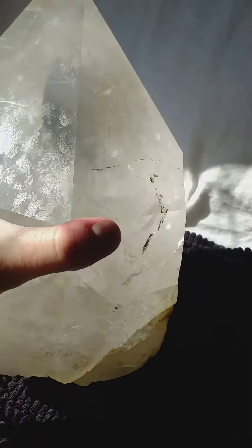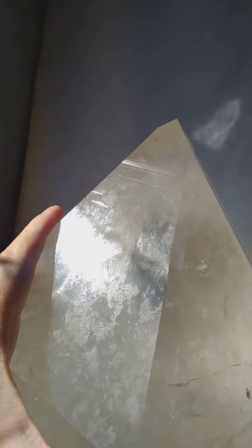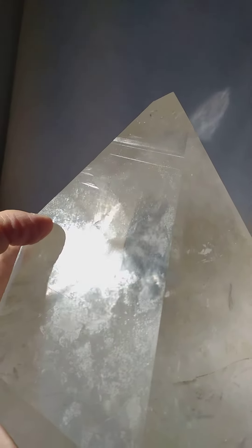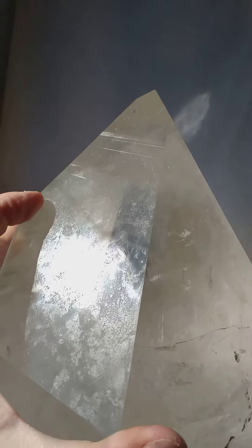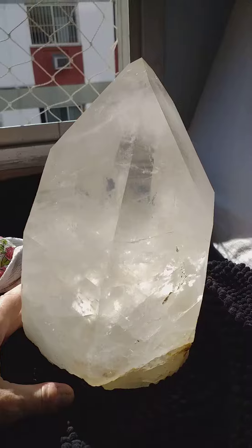Now I'm trying desperately to get this record keeper — there's a large record keeper. You've got to get the light just right here, and then you see, I think that's it there. You see where the light's flashing? That's a large record keeper there, plus some Lemurian lines, and if you put it this way you can see...